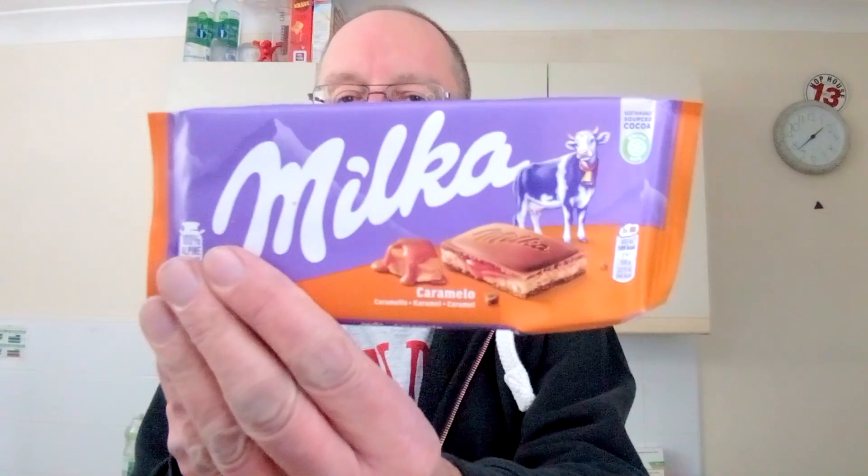I'm just going to have to bite it, I think. I'm going to stick my neck out here and say... that is quite possibly the best Milka chocolate bar I have ever tasted. That is so good. There's not really a lot to say apart from: if you love Milka, if you love caramel, you will absolutely adore this.